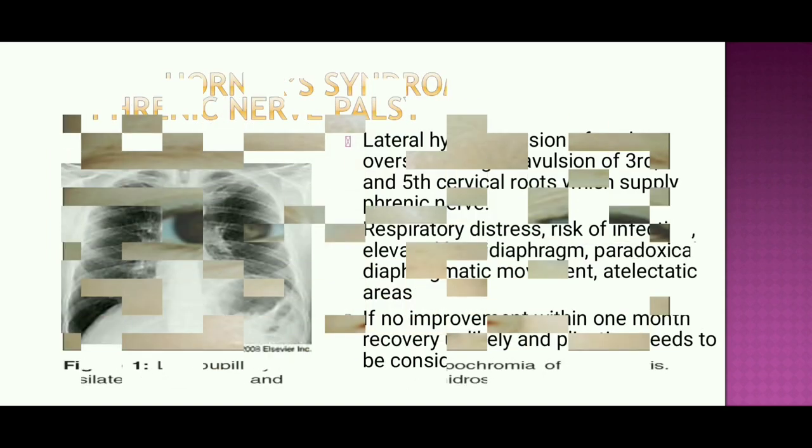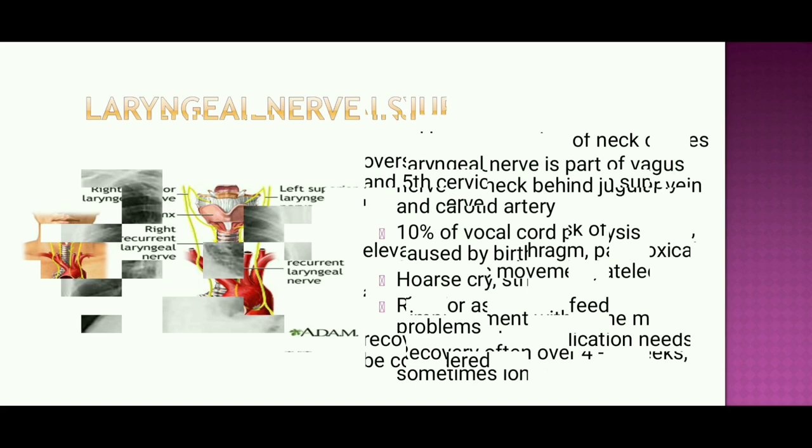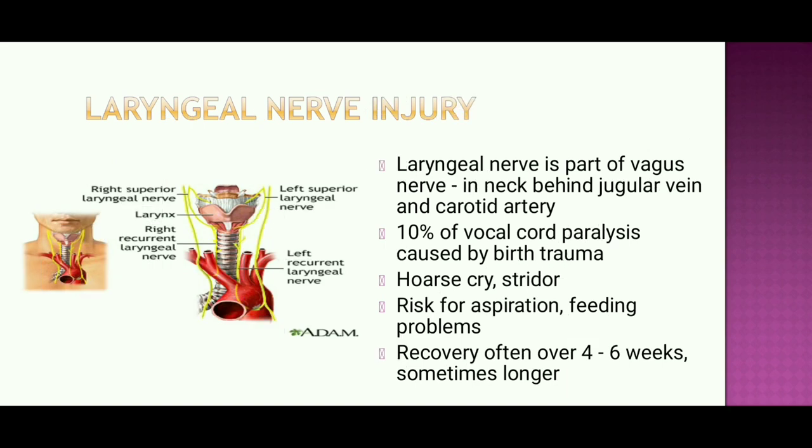Phrenic nerve palsy results from lateral hyperextension of the neck causing overstretching of the C3–C5 cervical roots supplying the phrenic nerve, presenting with respiratory distress, risk of infection, elevated hemidiaphragm, paradoxical diaphragmatic movement, and atelectatic areas. If no improvement within one month, recovery is unlikely and diaphragm plication should be considered. Laryngeal nerve injury: 10% of vocal cord paralysis is caused by birth trauma, presenting with a hoarse cry, risk of aspiration, and feeding problems. Recovery often occurs over 4–6 weeks.